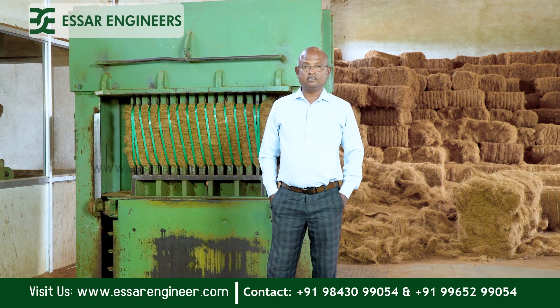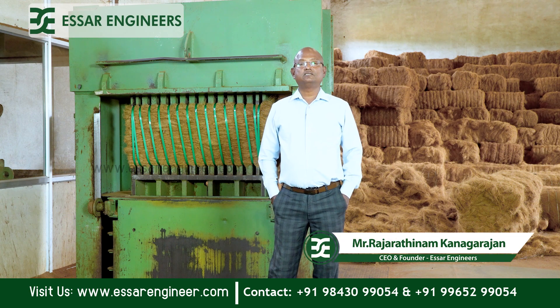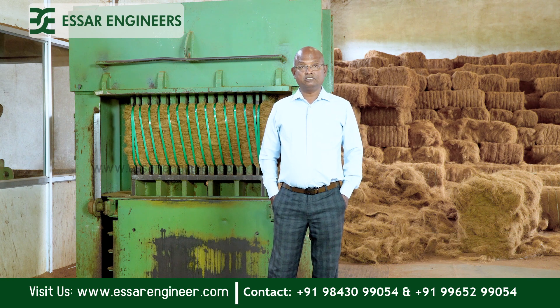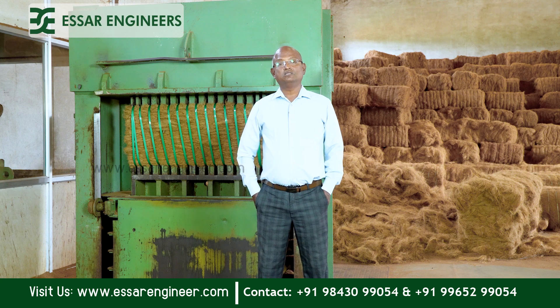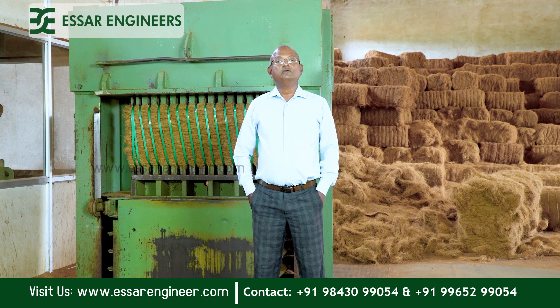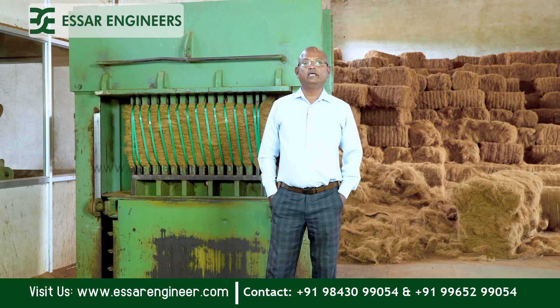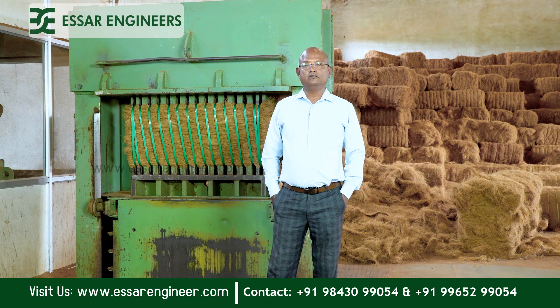As everybody knows, SR Engineers supplies quality machines and provides very good service support as well as business support. If anybody requires help in this business, we will be able to guide them in all aspects — from designing and laying out the factory, all the way to marketing. Thank you very much.